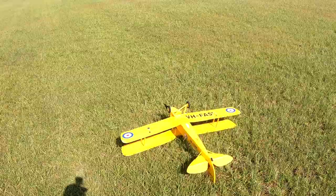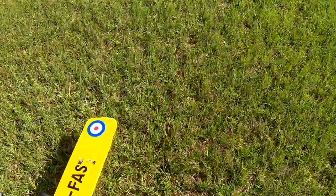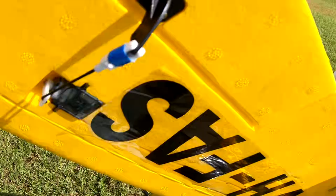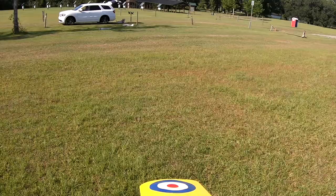There you go — nailed another perfect landing. There's the Dynam Tiger Moth, flying in pretty tall grass, pretty rough tall grass. I'd say it went rather well. I have not done what they call the landing gear mod on this.